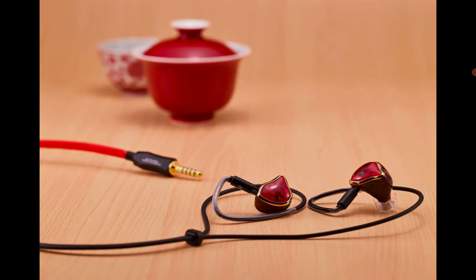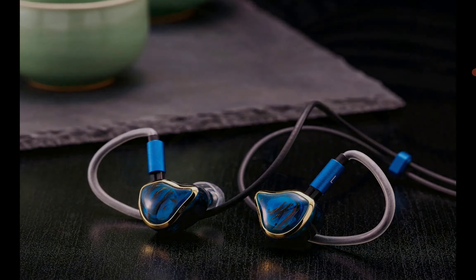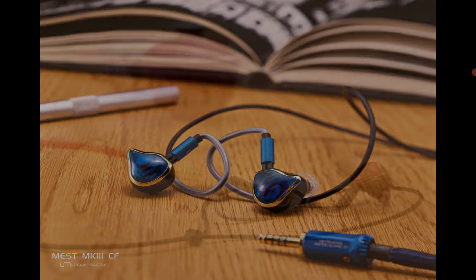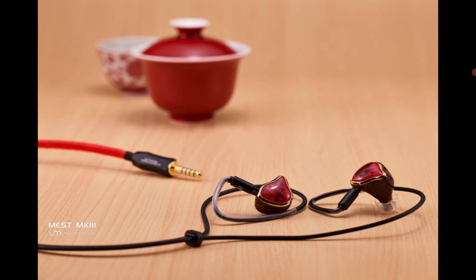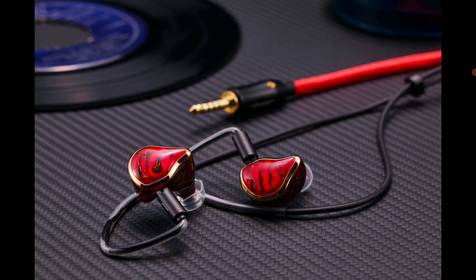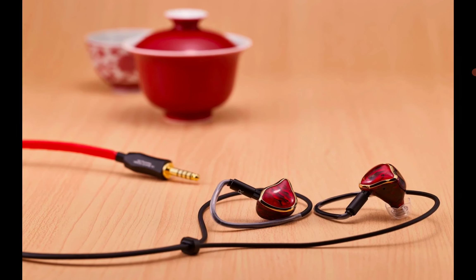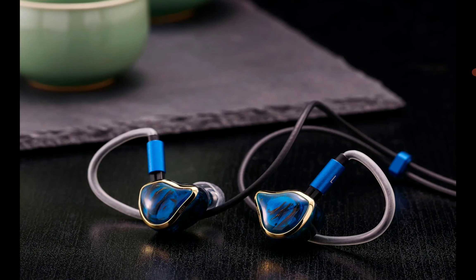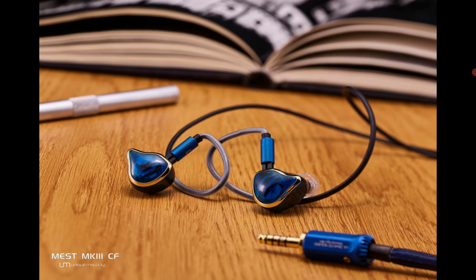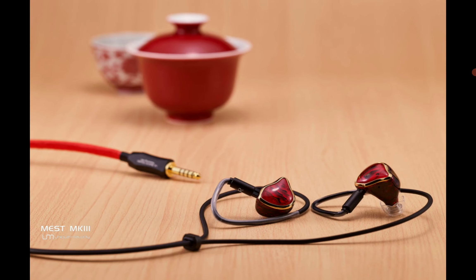It does come with a unique 10-driver quad-brid configuration. The Unique Melody Mest Mark 3 packs four distinct driver types in each shell: EST drivers, balanced armature drivers, a dynamic driver, and a piezoelectric-based driver as well. They arrange these in a five-way frequency crossover for uninterrupted sound performance.